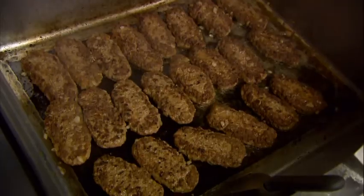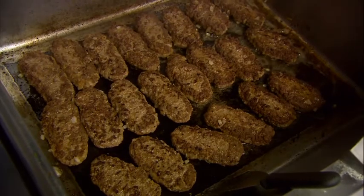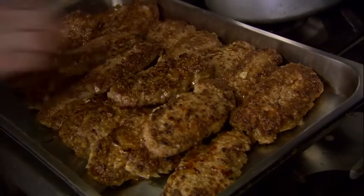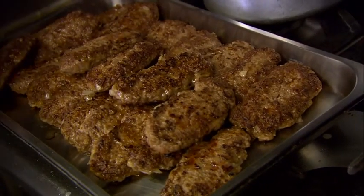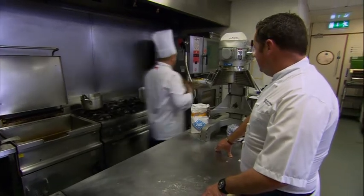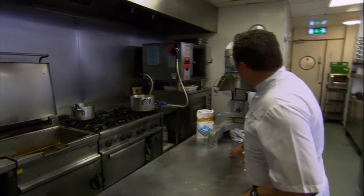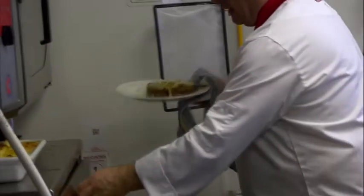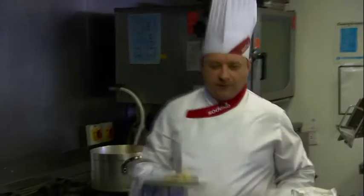At home you just simply pan fry them or grill them — pan fry them, that's it. That's them sealed now on both sides. We'll take them up on the tray for the oven. They're so simple to make — how many would you serve per portion? Two per portion. We'll put them in the oven for 15 minutes at 170. Here's two I put in the oven earlier.